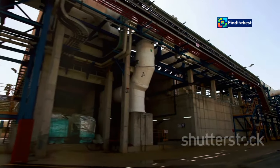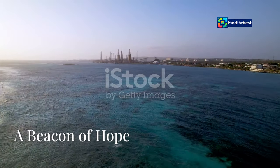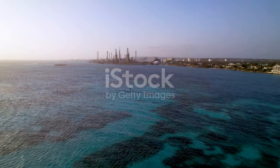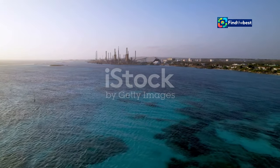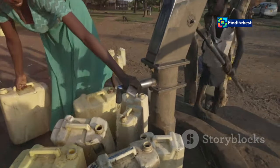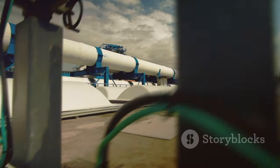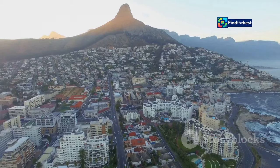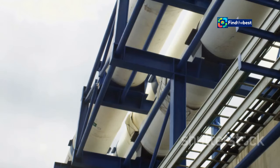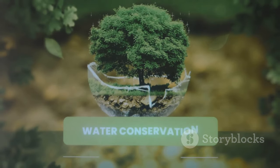Cape Town is building a desalination plant, a beacon of hope in the face of water insecurity. Desalination, the process of transforming saltwater into freshwater, has emerged as a solution for water-stressed coastal cities. This technology offers a lifeline to communities grappling with scarcity. Seawater undergoes purification, removing salt and impurities. Cape Town's desalination dream promises to reshape the city's relationship with water, ensuring a sustainable future for its residents.